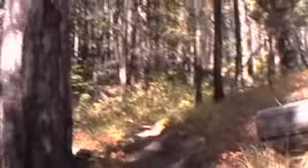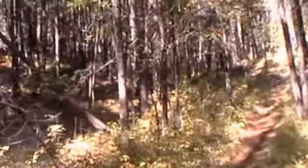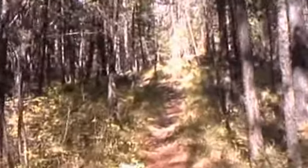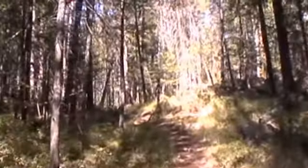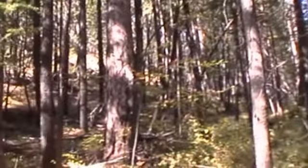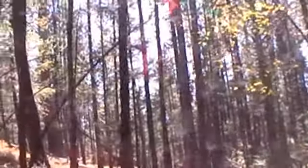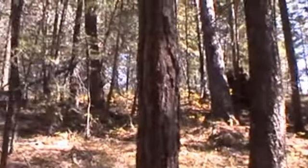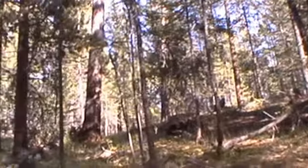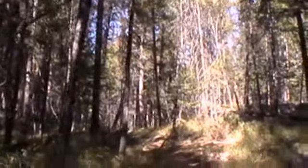We're enjoying a bit of a reprieve from the constant uphill battle. It's still a bit of an incline but not as steep as it was. It's pretty thick through here. Nobody's come in and done any real logging to speak of — though there are some trees that look like they've been felled and cut down at some point in the past.